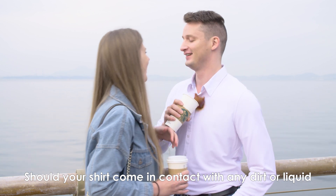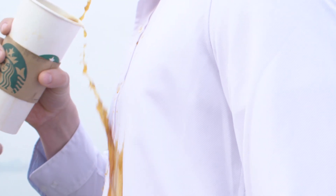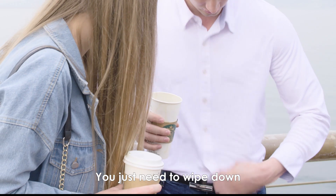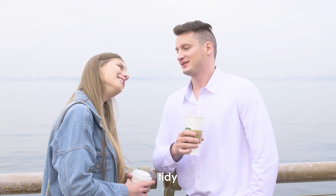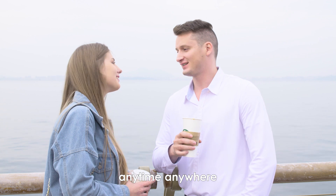Should your shirt come in contact with any dirt or liquid, you just need to wipe it down or shake it off. No blemishes or spots will remain on the shirt. It will keep you clean, tidy, anytime, anywhere.